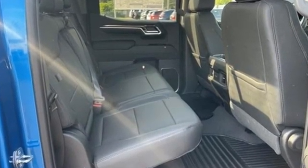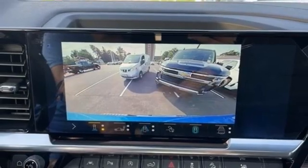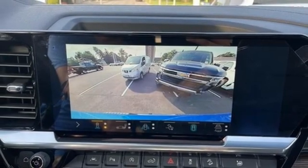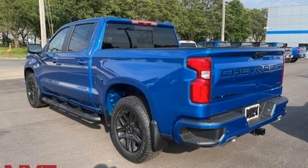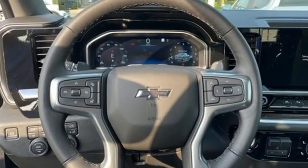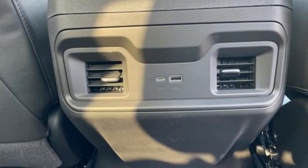V8 engine, four-wheel drive, engine auto stop-start feature, trailer hitch receiver, streaming audio, Wi-Fi hotspot, dual zone climate control, aluminum wheels, electronic shift on the fly, configurable instrument gauges, and automatic transmission.